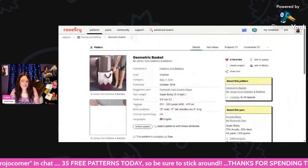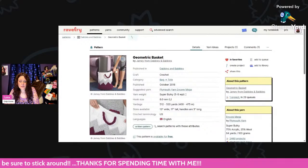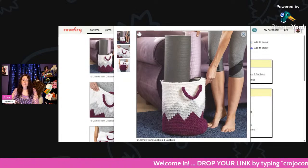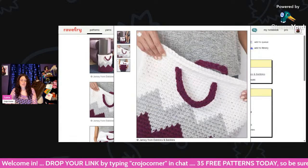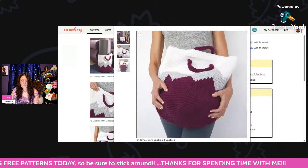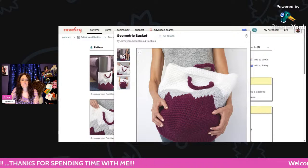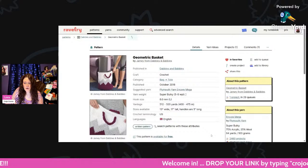And then we have this really pretty basket — called the Geometric Basket with a nice little chevron pattern. Super bulky weight, 8mm hook, and your basket will be 13 inches wide and 17 inches tall with 5-inch handles. Love that basket — that's perfect to put your yoga mats and yoga stuff in the corner and it would look nice. It's using Plymouth Yarn Encore Mega.